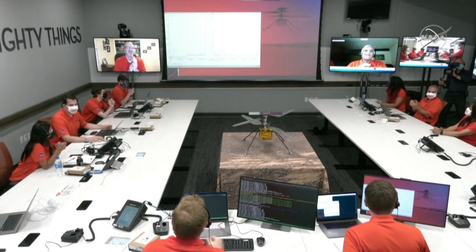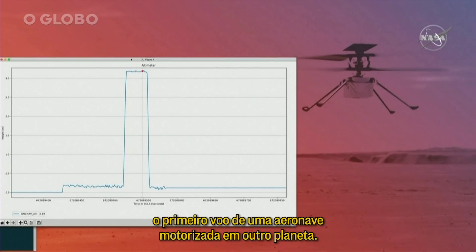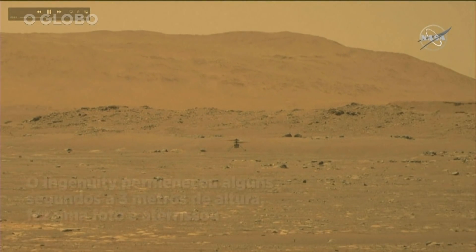Altimeter data confirms that Ingenuity has performed its first flight, the first flight of a powered aircraft to another planet. Thank you very much.